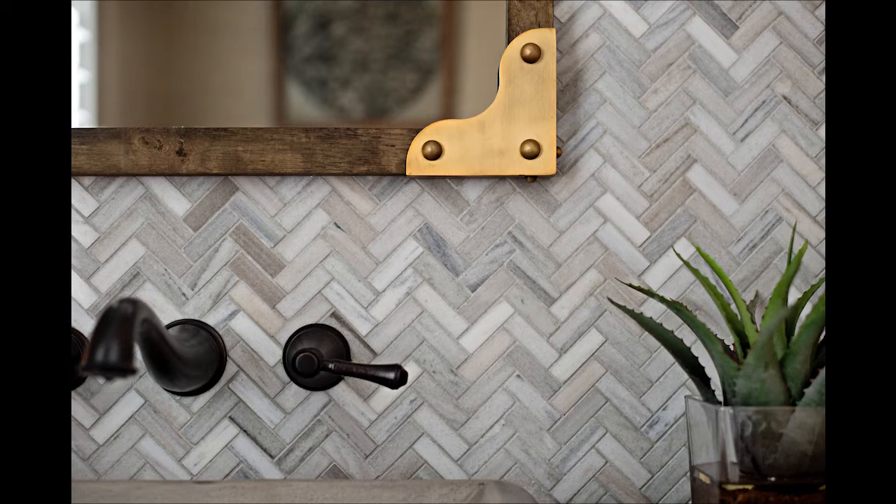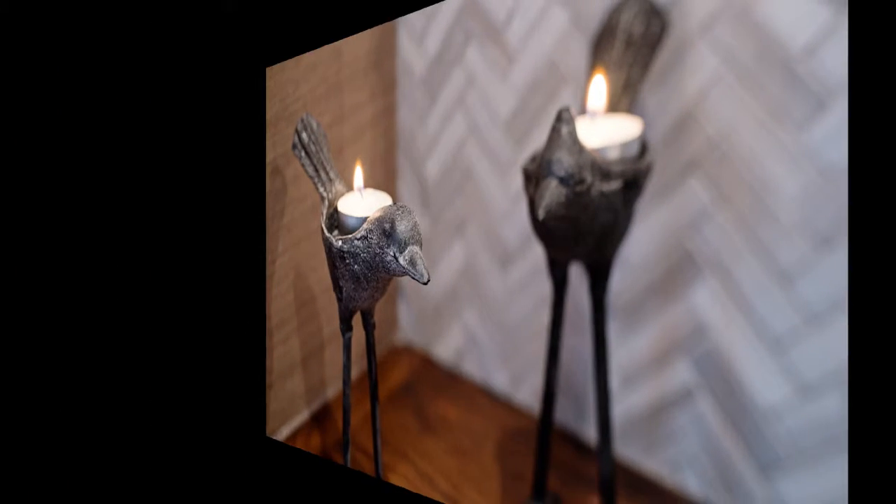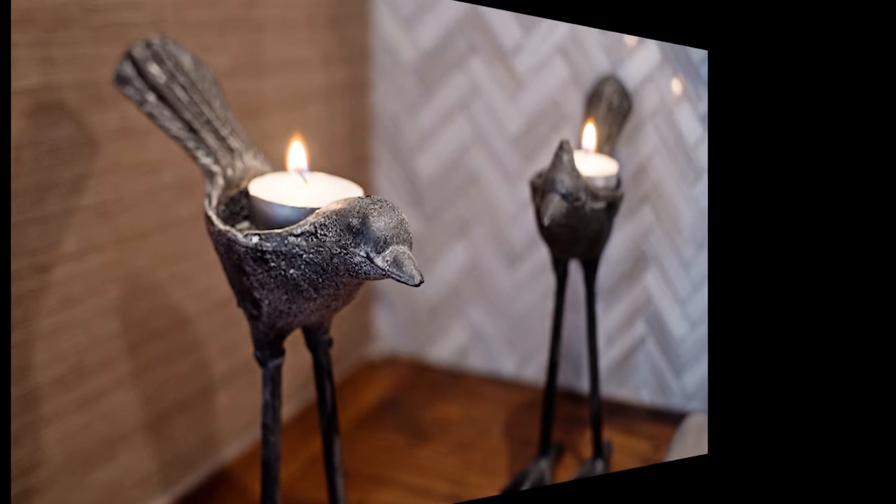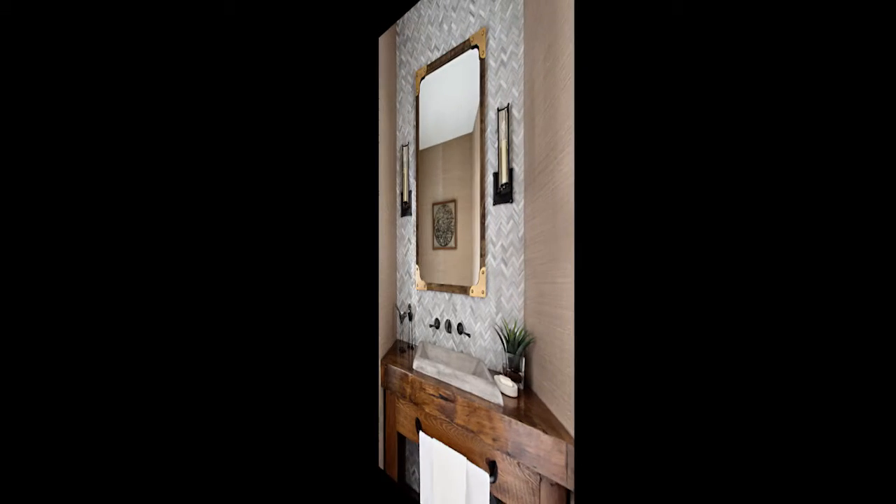These little birds tell a story of their own, lit with vanilla tea-like candles. These charming birds add ambiance through scent and charm — they're dainty yet significant in this cozy space.